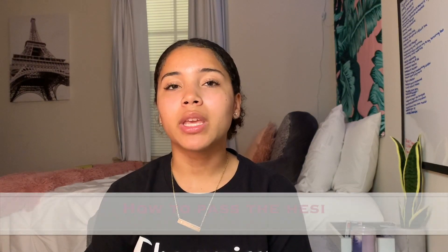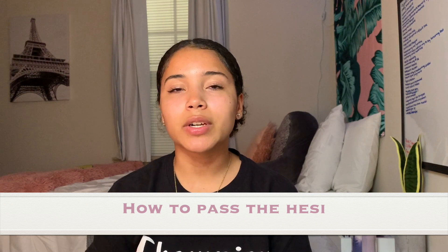My first video will be how to pass the HESI, because that was my first step, other than my prereqs, which will be another video. My first time I took the HESI, I didn't study like I was supposed to, and I made a 72. My second attempt, which was last week, I made a 98.6. So if you want to pass the HESI, then stay tuned.